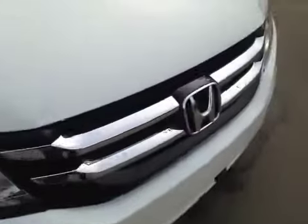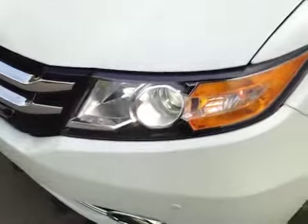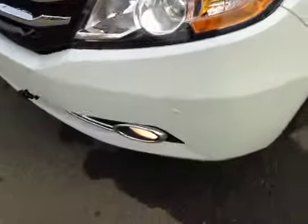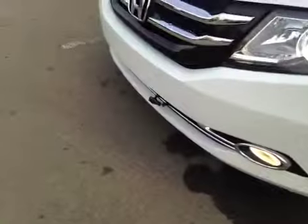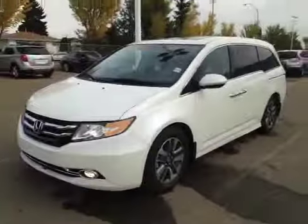So let's take a look at the front. There's a nice accented grille. And these HID headlights are included with the daytime running lights. And you have your fog lights, parking sensors, as well as your block heater located in the front. And I would like to thank you for watching this video. Thank you.